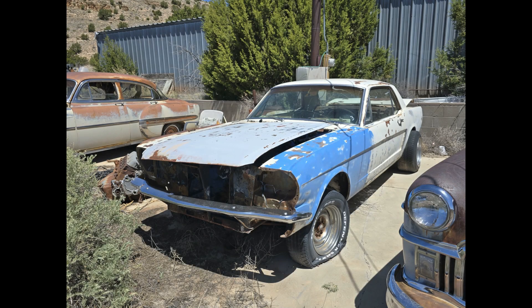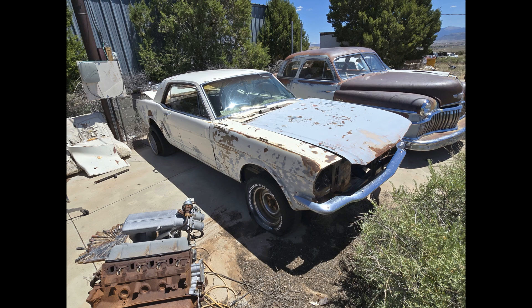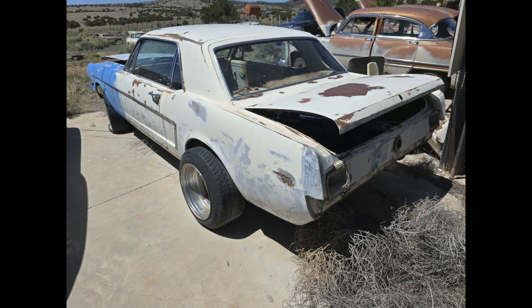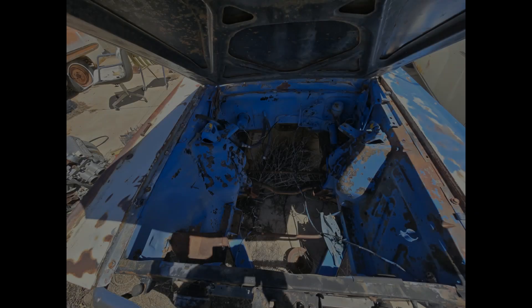Here we've got a 1965 Ford Mustang. Definitely a project — it does not have an engine or an interior. The interior is actually sitting off to the side. But as far as body-wise, it definitely seems to be fairly clean and not really a lot of rust.